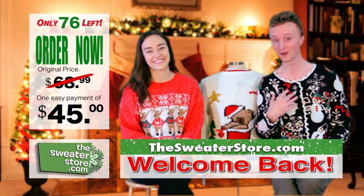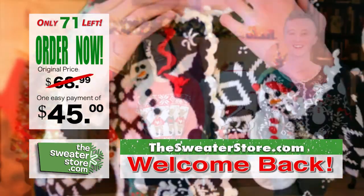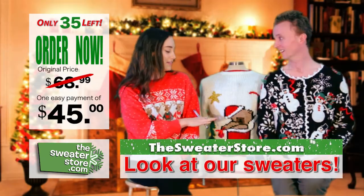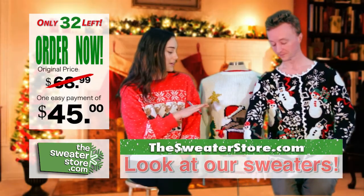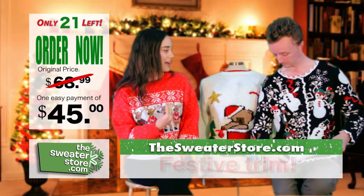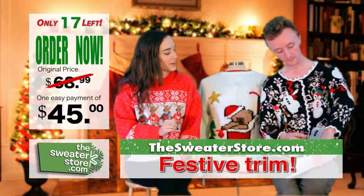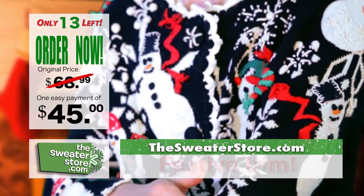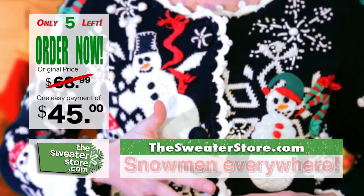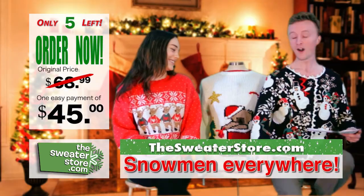We're back! I'm Paul and I'm Jesse. We're actually gonna talk about the sweaters we're wearing today. I really love this sweater that you're wearing — it's a real statement piece. The trim is so festive and yet it's so subtle. It's very finely woven, and there are snowmen everywhere. It's like holiday cheer everywhere.